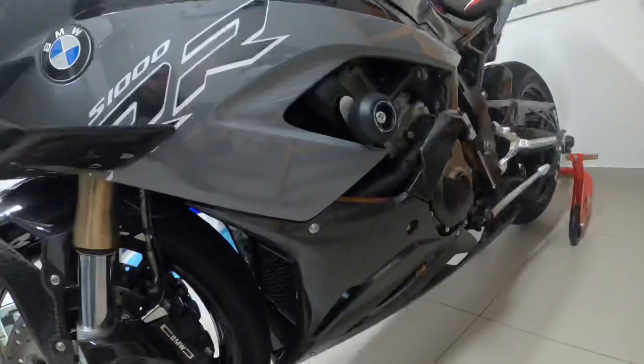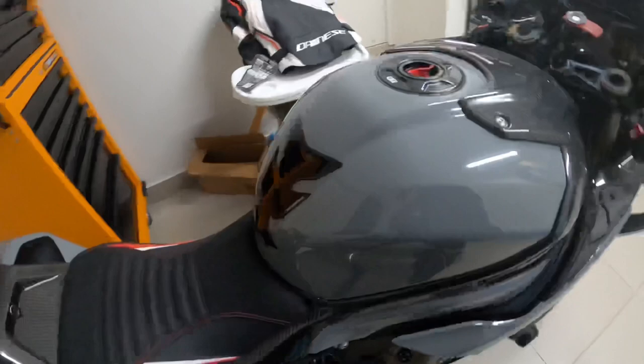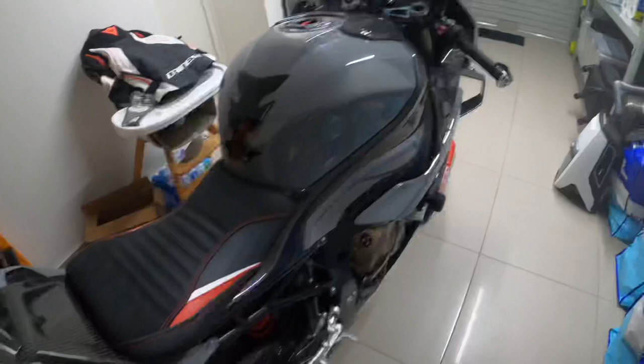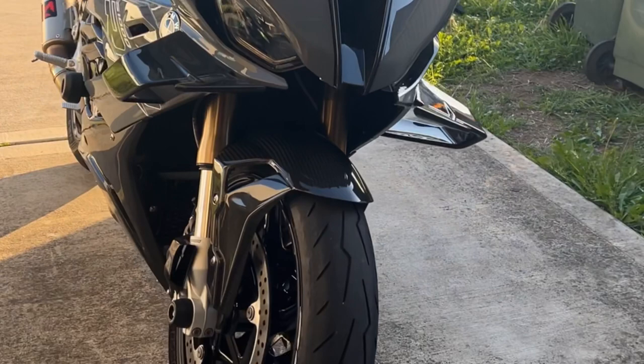I did eventually put some rearsets on this bike, which were the M rearsets by Gilles Tooling. The seat was also replaced by Louimoto with the gold gel. There was also a tune by S1K Racing in Australia. There are way too many mods for me to actually get through, but I'll show you some more clips of the BMW before it was sold.